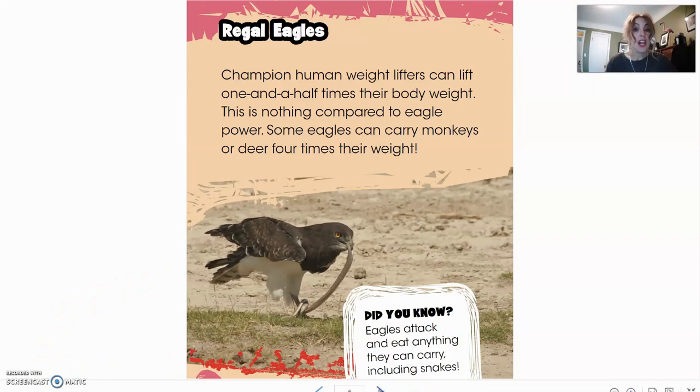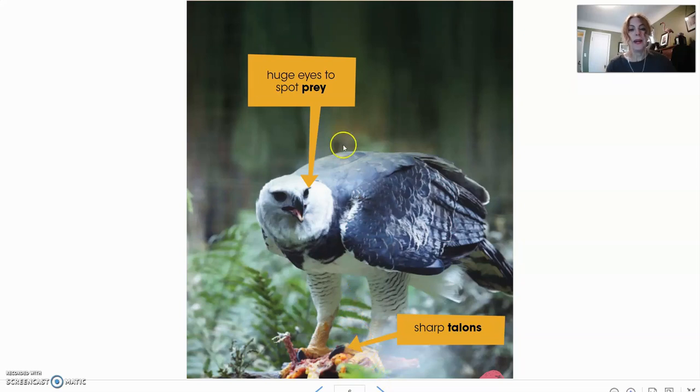Regal Eagle. Champion weightlifters can lift one and a half times their body weight. This is nothing compared to eagle power. Some eagles can carry monkeys or deer four times their weight. Did you know eagles attack and eat anything they can carry, including snakes? Here we have a close-up picture of an eagle, pointing to huge eyes to spot prey and sharp talons. Again, our bold words — we could find out more about what those mean in the back of the book.